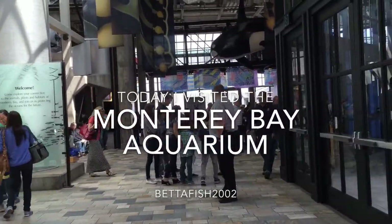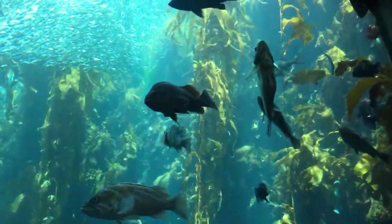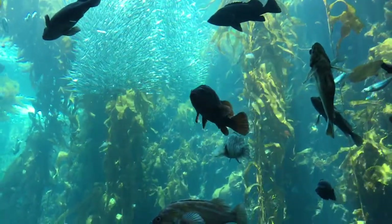Hey guys, it's BetaFish2002, and today I visited the Monterey Bay Aquarium. I'm just going to do a quick little vlog thing.